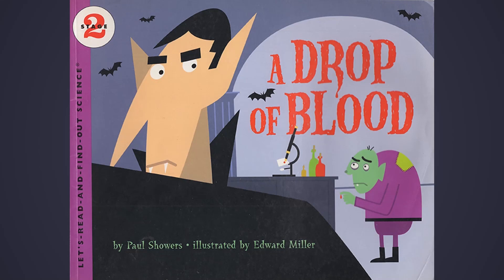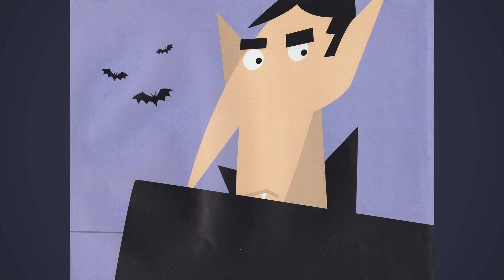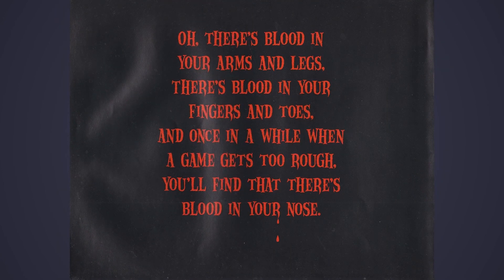A drop of blood! There's blood in your arms and legs. There's blood in your fingers and toes. And once in a while, when a game gets too rough, you'll find that there's blood in your nose.